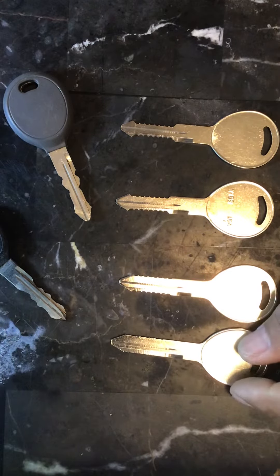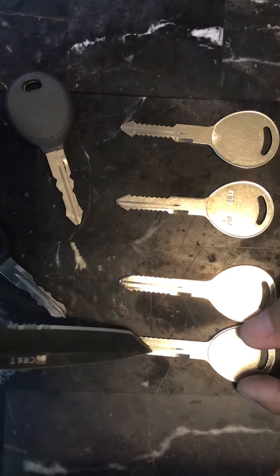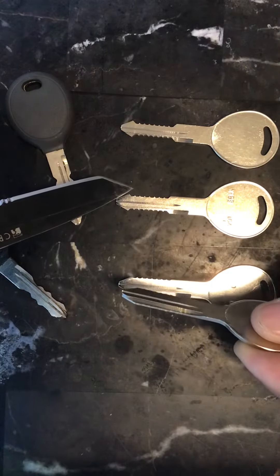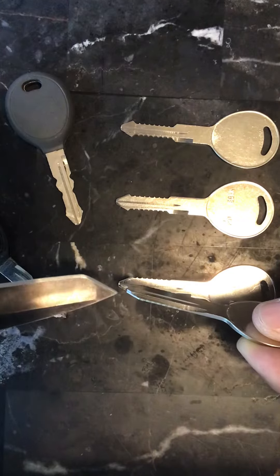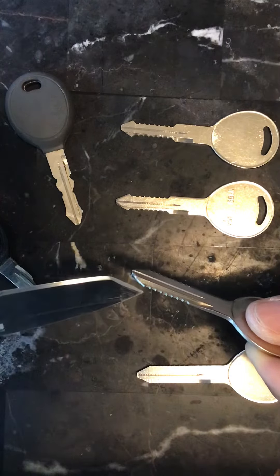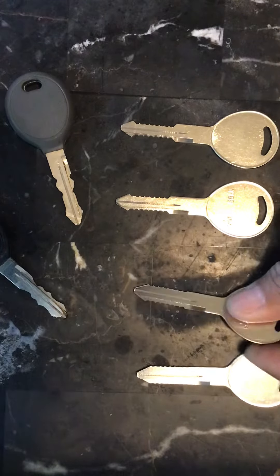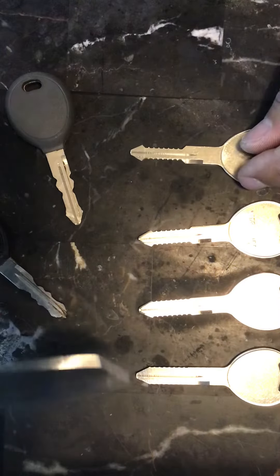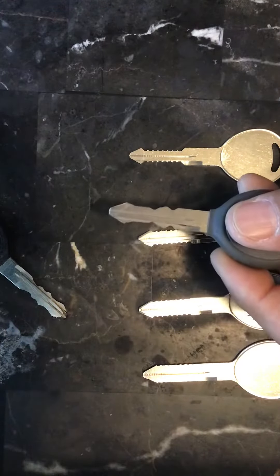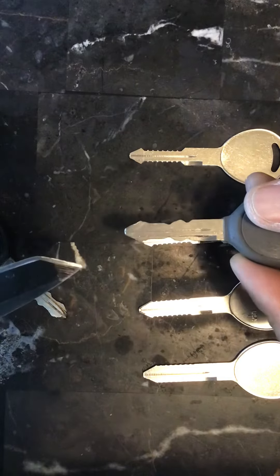This is the key set for Chrysler, Jeep, and Dodge. These are cuts one, two, three, and four — you can see where the cuts are located. We have one through eight positions, so four cuts and four depths for Chrysler, Jeep, and Dodge.